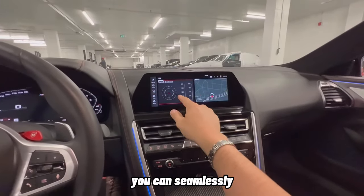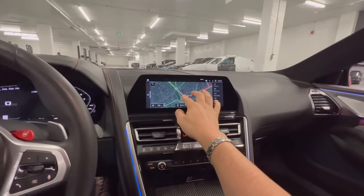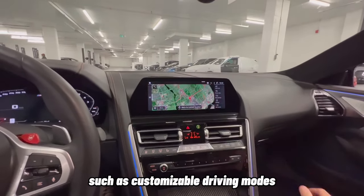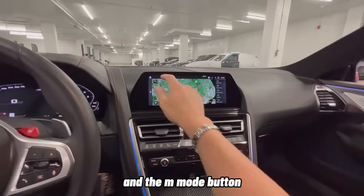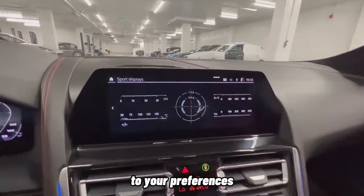You can seamlessly integrate your smartphone using Apple CarPlay or Android Auto. The M-specific features, such as customizable driving modes and the M Mode button, allow you to tailor the car's performance to your preferences.